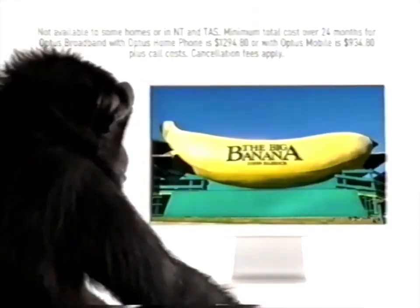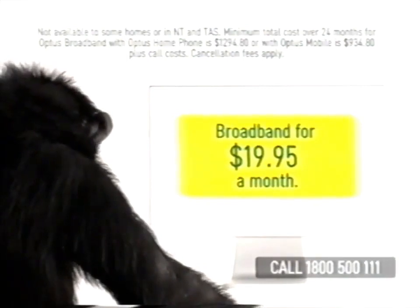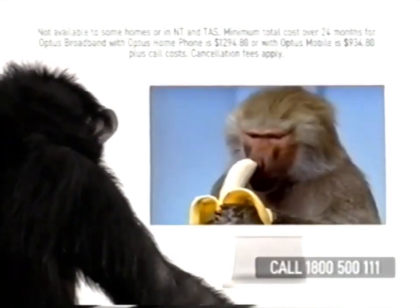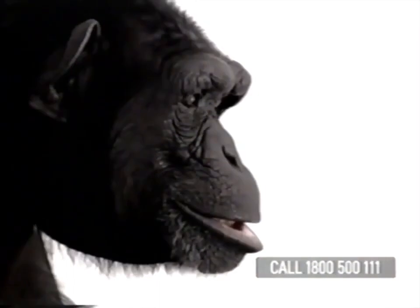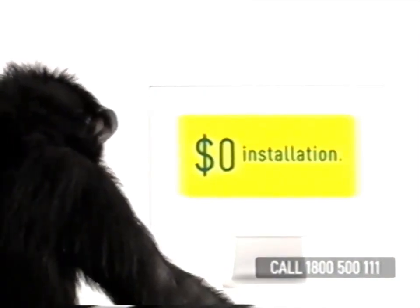Now anyone can get broadband internet. That's because Optus have plans from just $19.95 a month when combined with either an Optus home phone or eligible mobile. Plus it's simple to get started because for a limited time you'll also enjoy $0 installation.